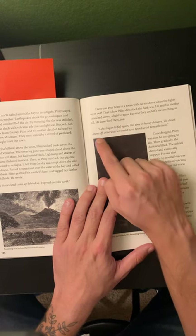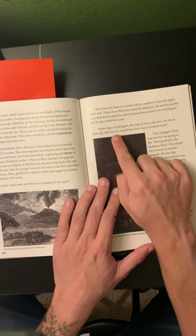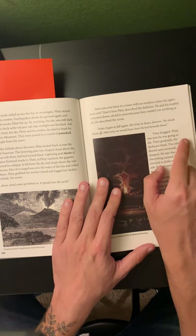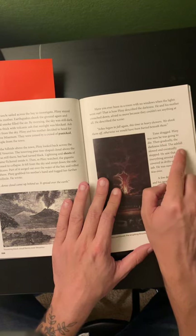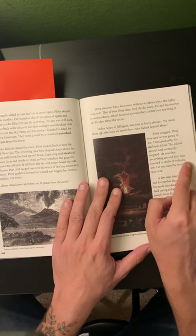He described the scene: 'Ashes began to fall again, this time in heavy showers. We shook them off, otherwise we would have been buried beneath them. Time dragged.' Pliny was sure he was going to die. Then gradually the darkness lifted. The ashfall slowed and eventually stopped. He saw that everything around him was covered in drifts of volcanic ash.